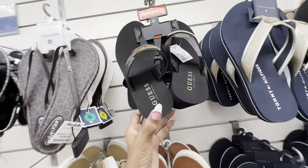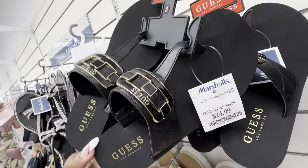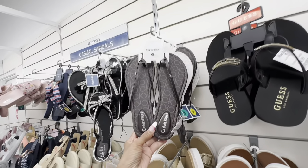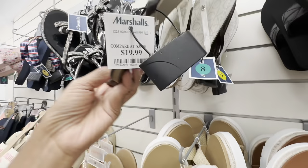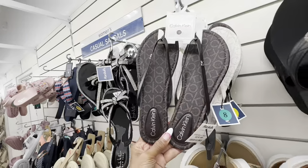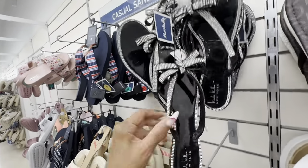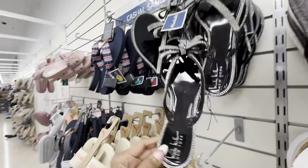I like this Guess right here — the wedge heel, look at the front, $25. And they have some Calvin Klein flip flops — this is the brown, they have it in the cream. These are $20. Bling — these are Nicole Miller, plastic blinged out, $10. Bling bling!